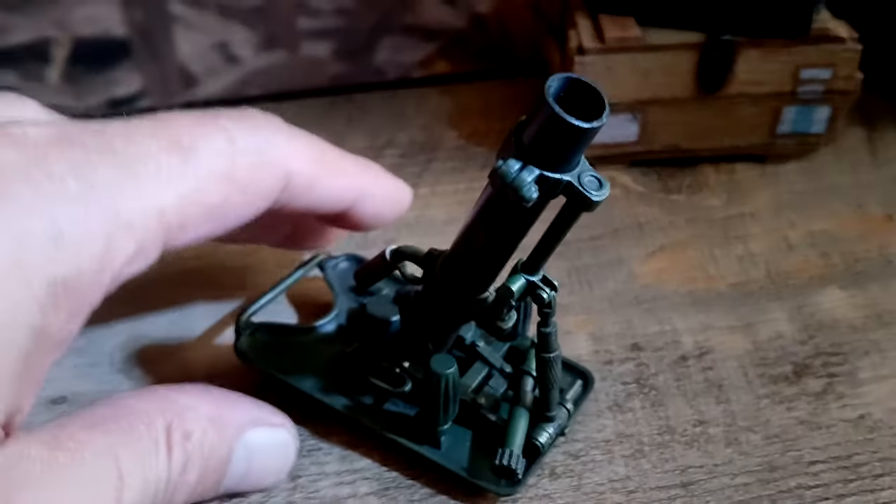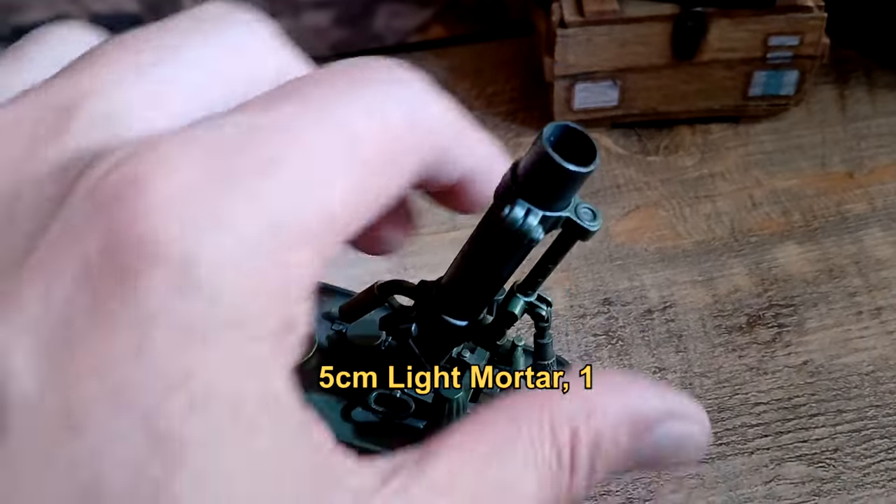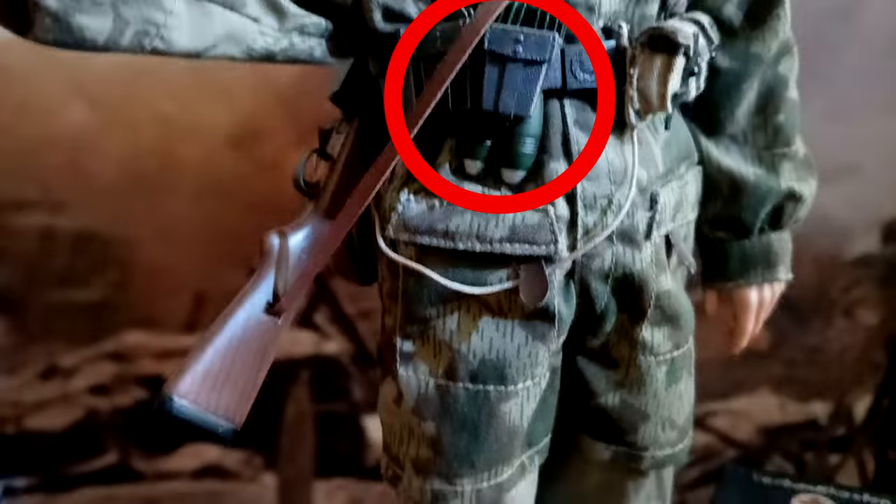As part of the original set, this is a 5cm Leichter Granatenwerfer 36 light mortar. The figure also has ammunition attached to his belt. As you can see, it is very detailed.